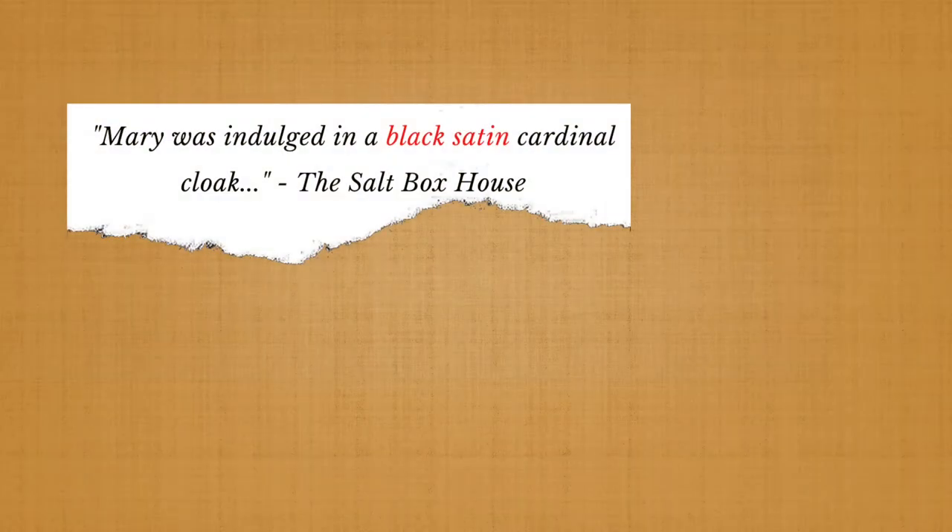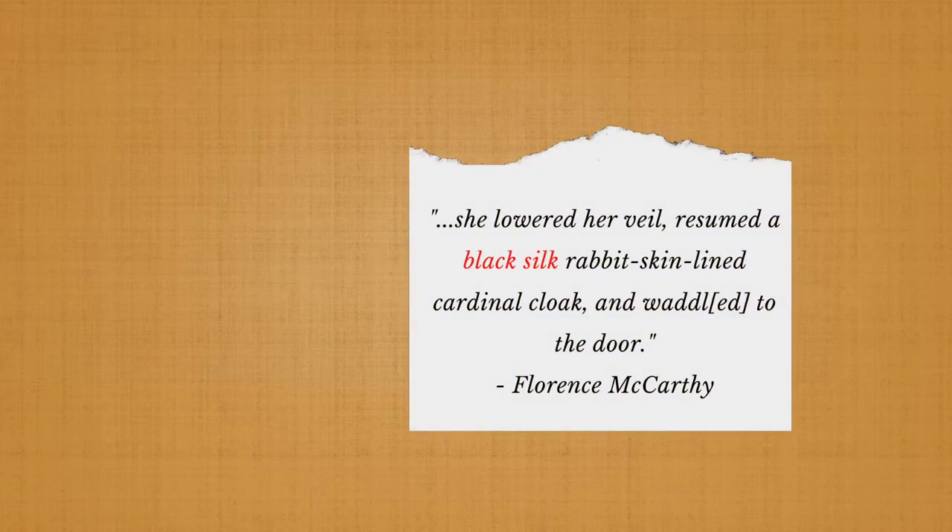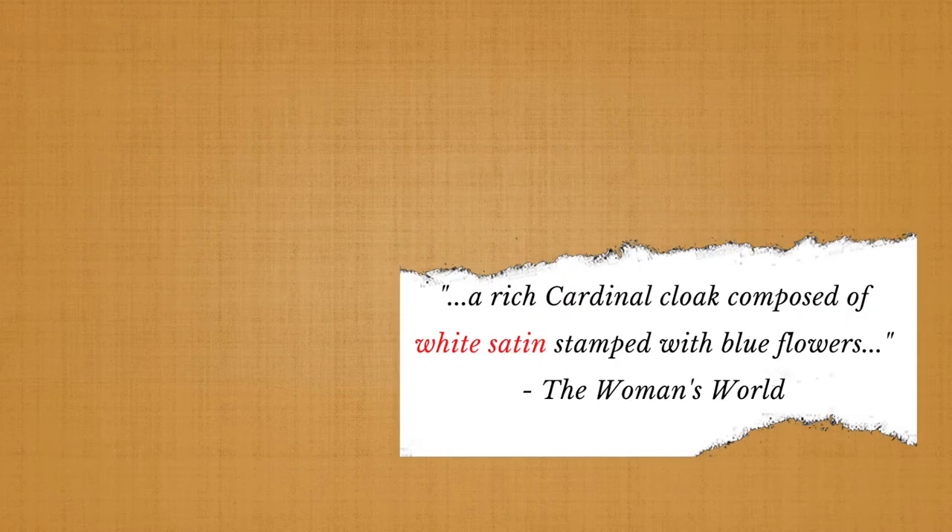Even though we think of it maybe as associated with a little girl like Little Red Riding Hood, lots of adults wore cardinal cloaks and they were actually worn by both men and women. Even though cardinal cloaks drew their name from their color, we have record of cloaks in other colors still being referred to as a cardinal cloak.